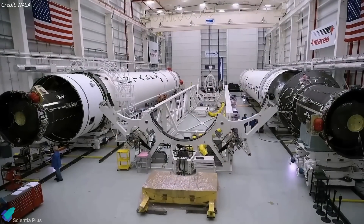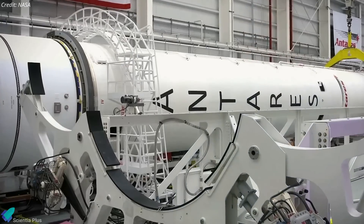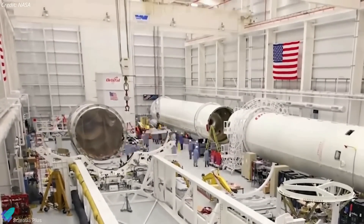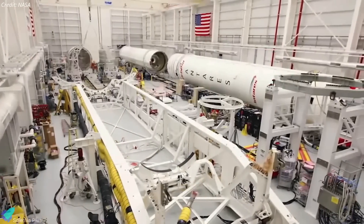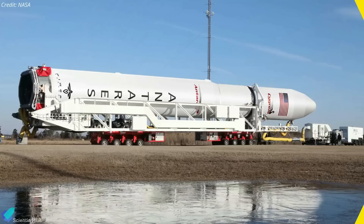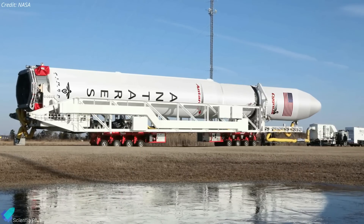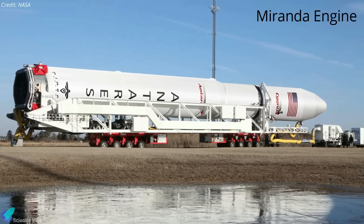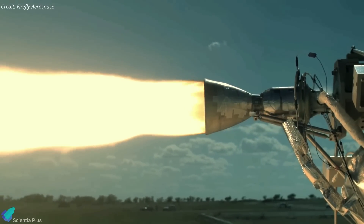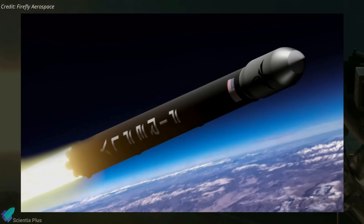The supply of engines and the first stage was in question after Russia invaded Ukraine in February. As a solution to unavailable components, Northrop Grumman has partnered with Firefly Aerospace to develop the engines and first stages for future launches. The new version, called the Antares 330, will be powered by seven Miranda engines. The engines run on liquid oxygen and rocket-grade kerosene propellants, and they are the same engines Firefly is developing for its Beta rocket.